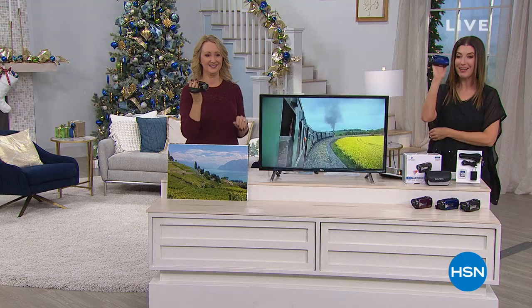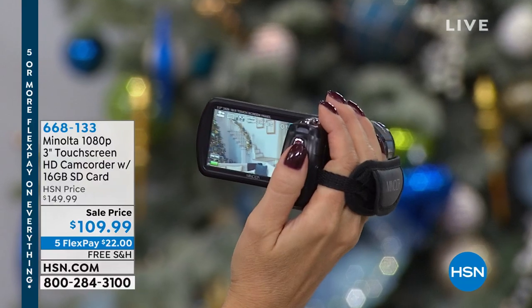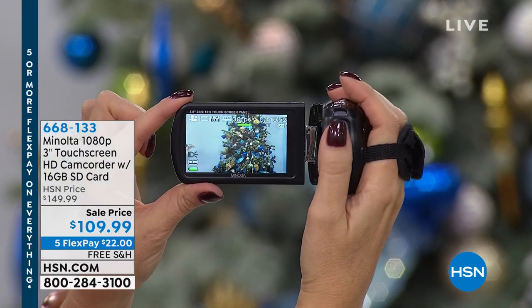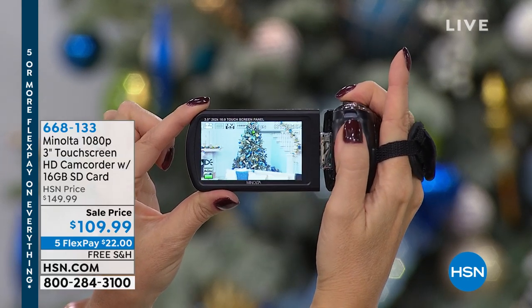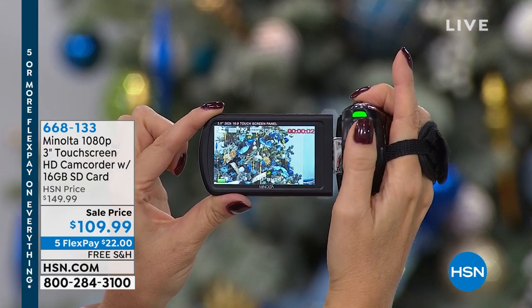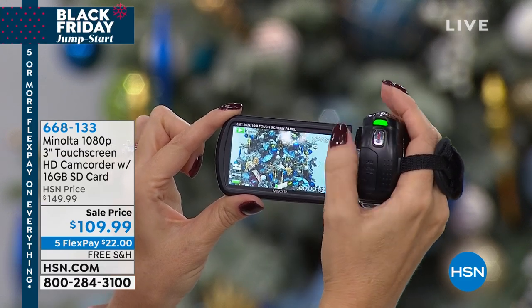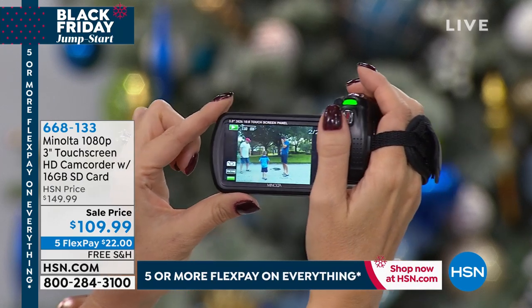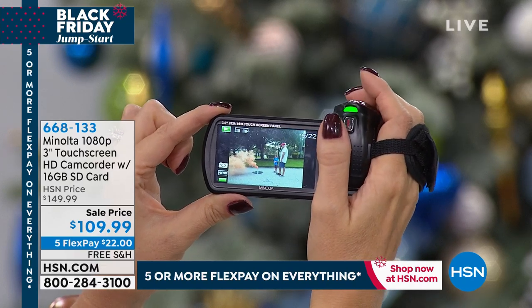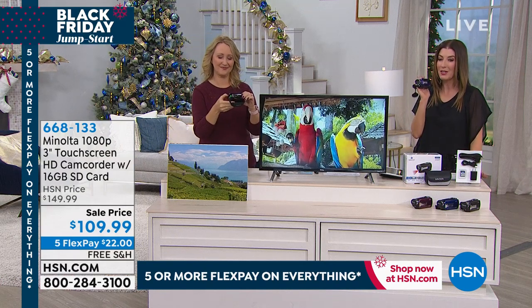Now we're going to talk about camcorders. I never thought camcorders would be back. We got really used to taking videos on our phone, and then we all woke up one day and said, wait a minute — the videos I'm taking on my phone are terrible. I'm always running out of space, running out of battery life, or missing those big precious moments. With the Minolta three-inch touchscreen camcorder, you're getting everything you want: full HD recording, a 16 times digital zoom, 24 megapixel still photos, and infrared light.